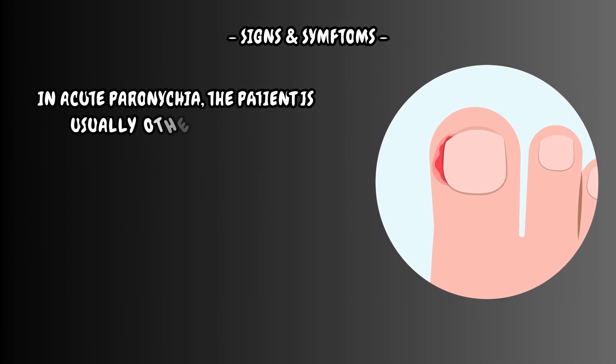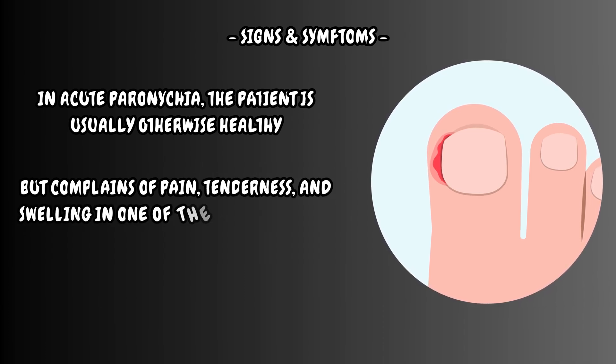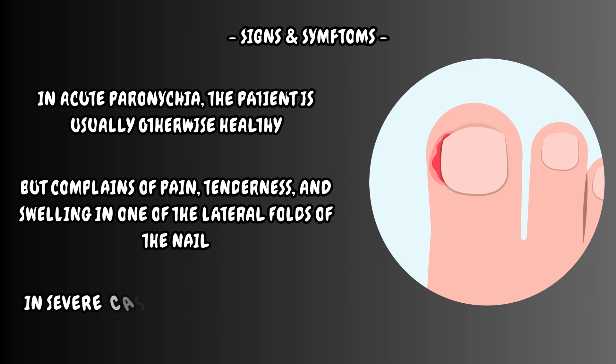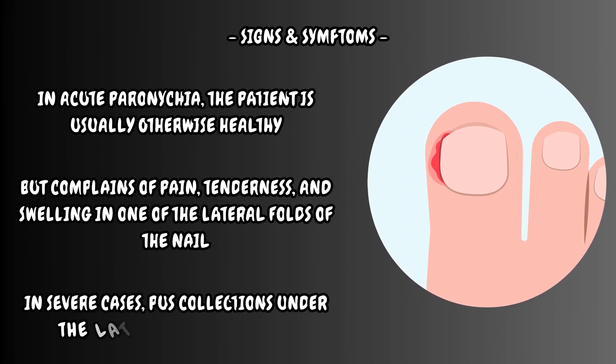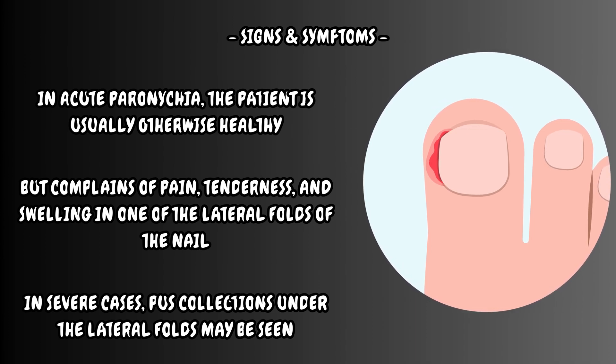In acute paronychia, the patient is usually otherwise healthy but complains of pain, tenderness, and swelling in one of the lateral folds of the nail. In severe cases, pus collections under the lateral folds may be seen. Sometimes, the nail is raised from the nail bed due to pus collection.